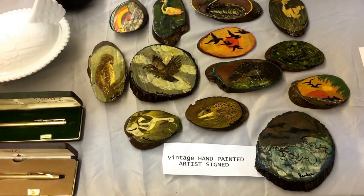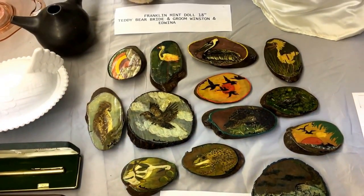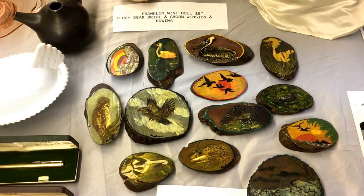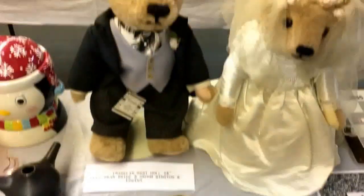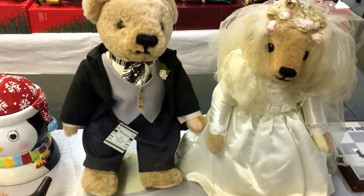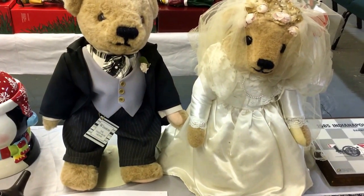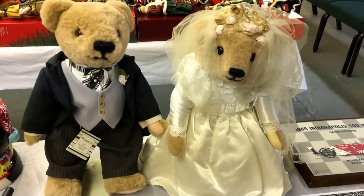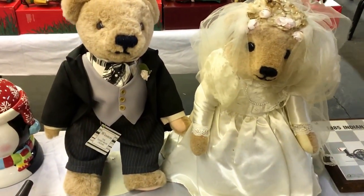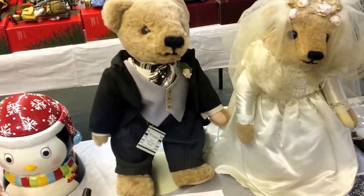Some vintage hand-painted, artist-signed wooden things — some geezer cuts up little branches and trees and stuff and paints birds and frogs on them. Franklin Mint Doll — 18-inch Teddy Bear Bride with Winston and Edwina. Good old Winston the teddy bear and Edwina. They've probably been married for donkey's years, but they're just stuffed bears, aren't they?